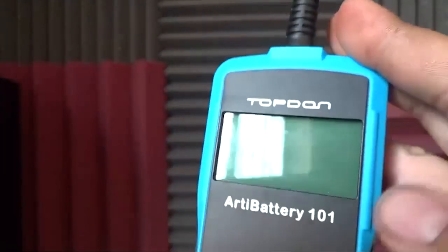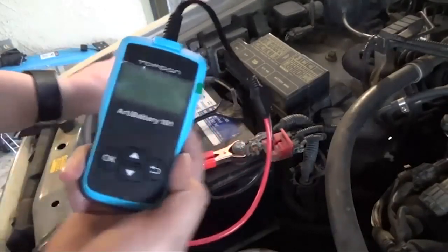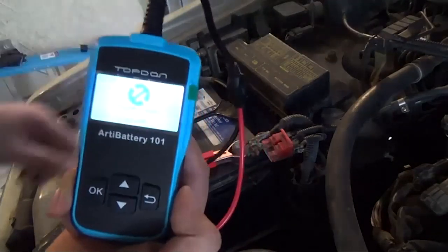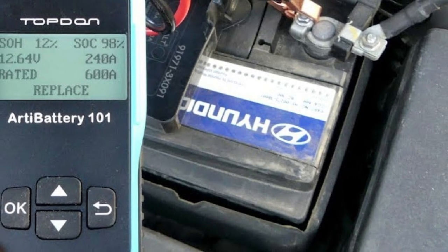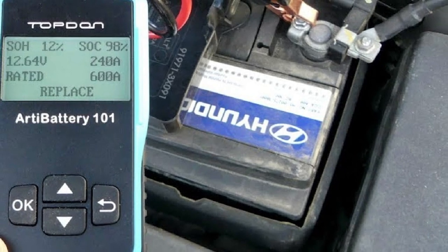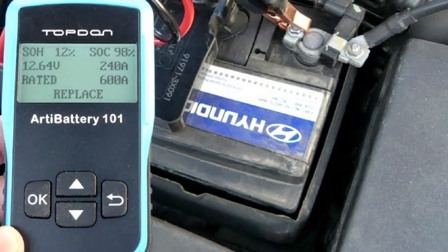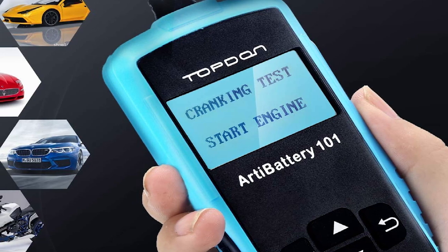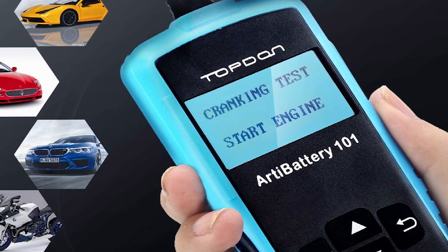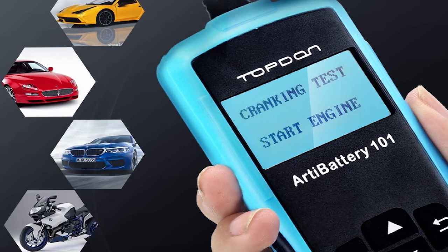Equipped with a large, easy-to-read screen, the display can have its backlight and contrast adjusted for the best view in your lighting situation. It also supports multiple languages, including English, Russian, Spanish, French, German, and Italian. Testing is done within seconds with this device, allowing you to verify your battery is in good working condition. Packed with a good amount of features, this battery tester is easy to use and fairly compact, making it ideal for the average car owner who doesn't need all the bells and whistles.